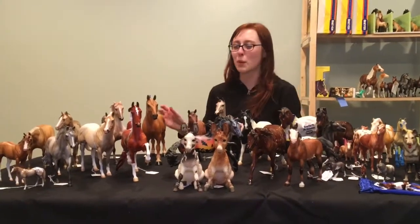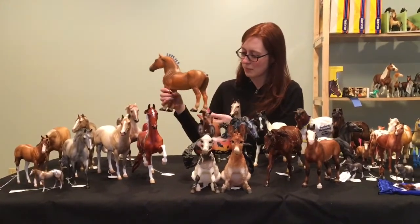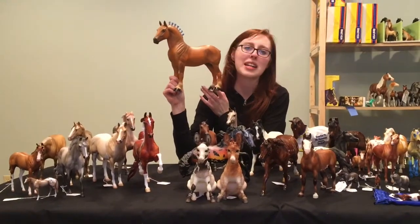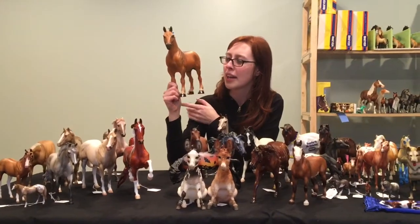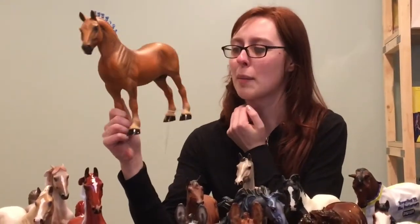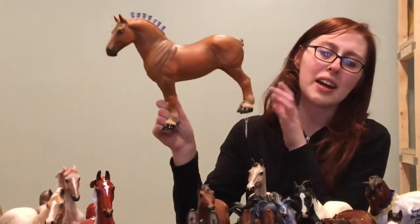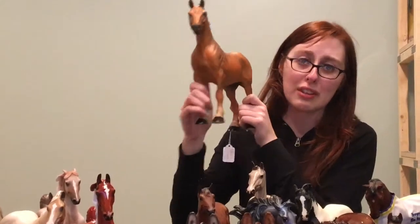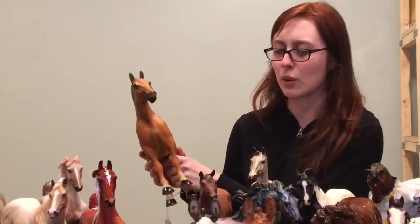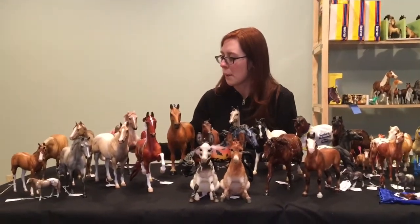My mom put her Stone horses on one end of the table. This is Henry Jones — a Peter Stone deadstock body that we picked up a couple of years ago. I decided I wanted to repaint it as a simple punch, and my mom just absolutely fell in love with it. I actually owed her money, so I repaid her by giving her this horse. He's an early custom of mine, but I think he still holds up — he's super cute.